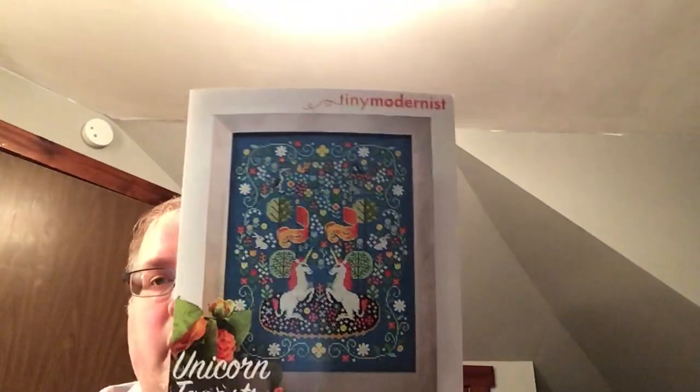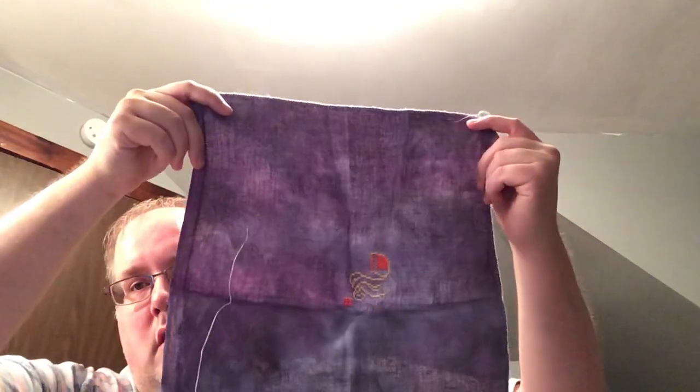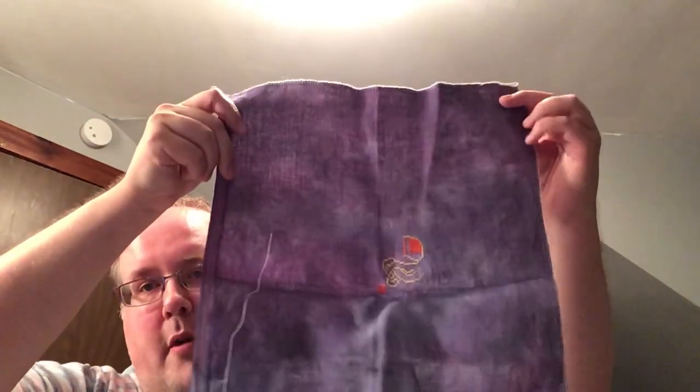I started the Unicorn Tapestry that everyone seemed to start by Tiny Modernist. I went outside of the turquoise and started it on this dark purple — it's Hamlet Belfast from Under the Sea Fabrics.